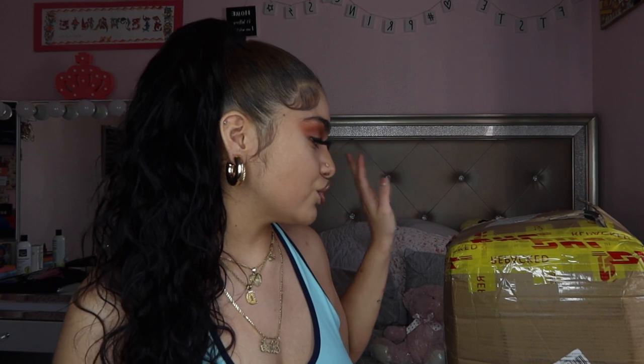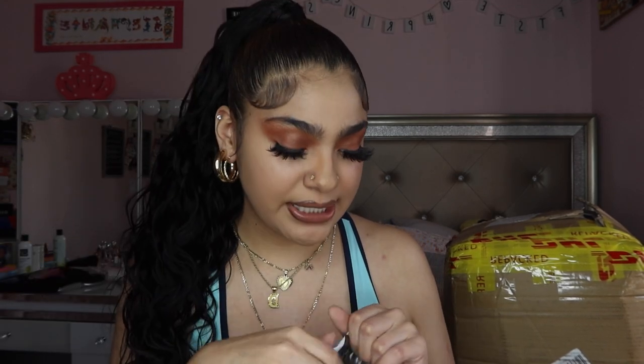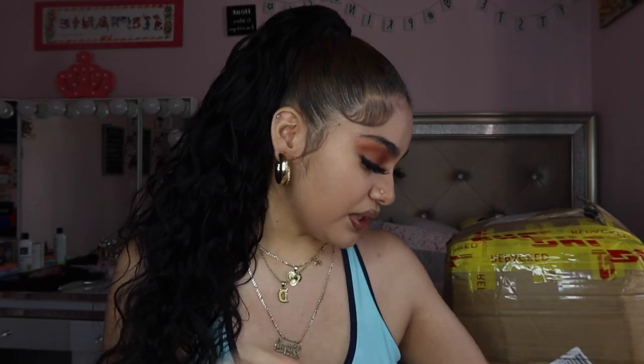So I got this big box from Shein and also this little package right here. We're just gonna get into it. I'm going to start off with this and then show y'all everything in the box. The first thing I got was a scarf — it just looks like this — a brown scarf. I just felt like I needed a new one for when I go to sleep.